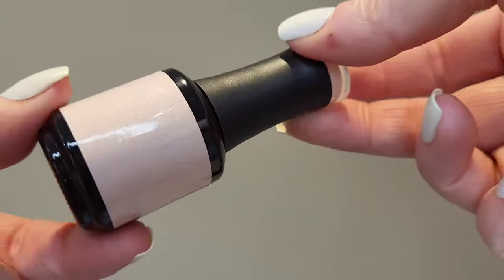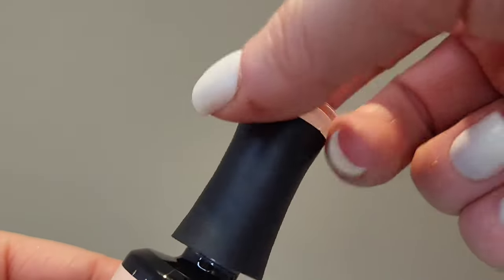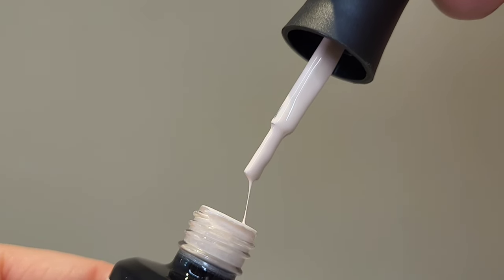I have some gel polishes — these three here. The first one is called Spring in Paris, which is a really lovely muted pink nude color. I think it's absolutely beautiful; I want to get it on my nails as soon as possible. It's a lovely, lovely color.